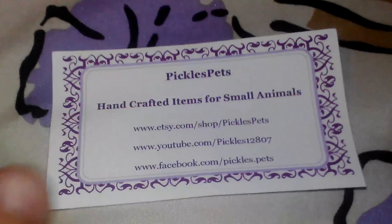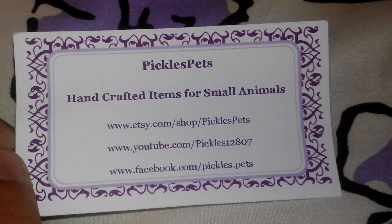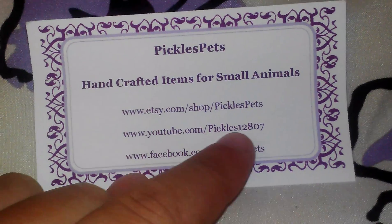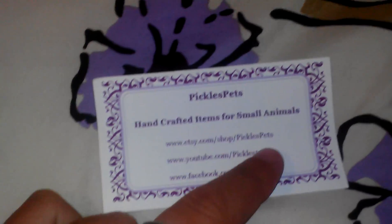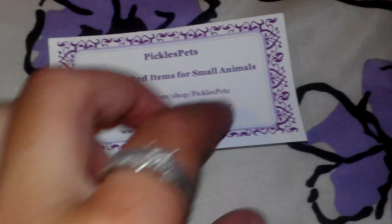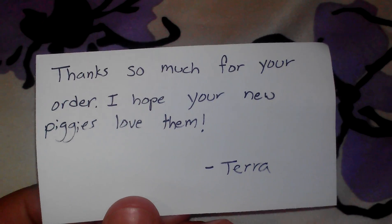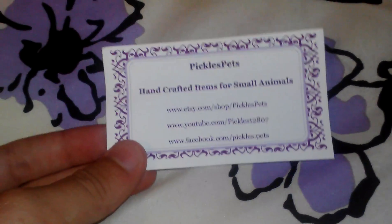Hey guys, as you're looking at a card right now that says Pickles Pets, Handcrafted Items Through Small Animals. I ordered some stuff from Pickles12807 and got stuff for the guinea pigs. This is what she said on the back: 'Thanks so much for your order, I hope your new piggies love them.' I just came home today from my vacation and this came in the mail last Thursday. So there's what it came in.